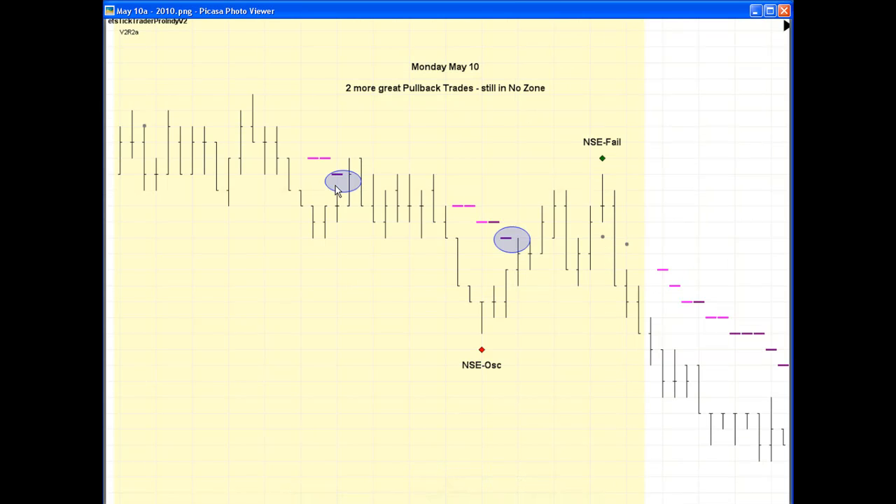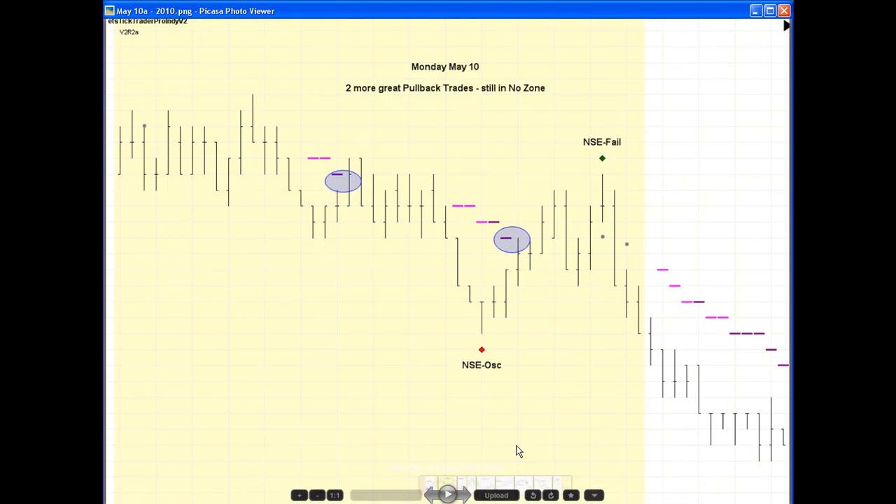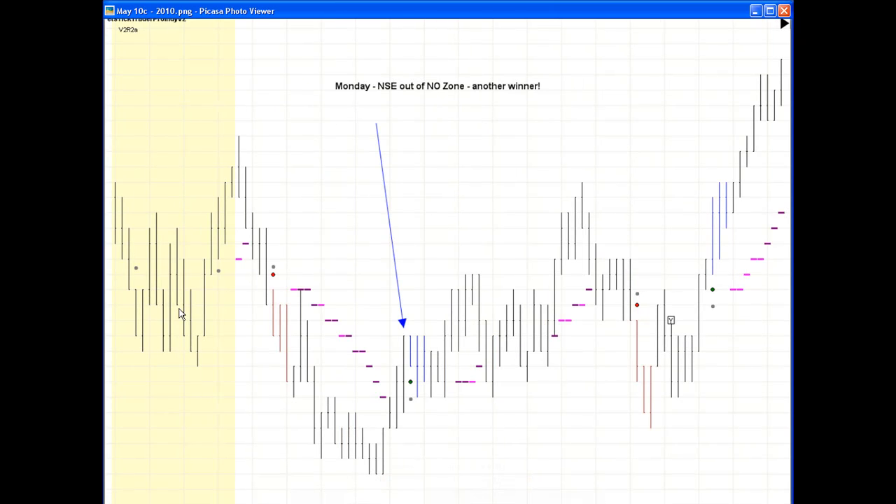I've got a couple other charts to show you on Monday because we stayed in pretty much no zone. You can see we were in no zone before the open, and we went to no zone again. Some of my students like to wait to come out of no zone and take the NSC because it's a higher probability winner — well, that never happened. So we had the pullback trade and we were in no zone, a couple more pullback trades. Finally, we come out of no zone and here's the first NSC — ends up being a loser. That's why we take the first available trade. There's no guarantee any trade is going to win — take the trades that are there. If it's a good trade, take it. Here's another no zone where we did have a nice winner, and another no zone trade — nice winner.